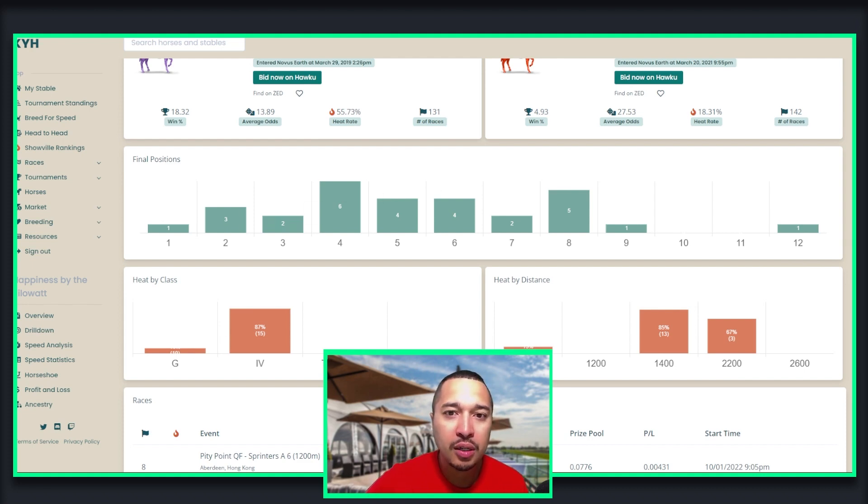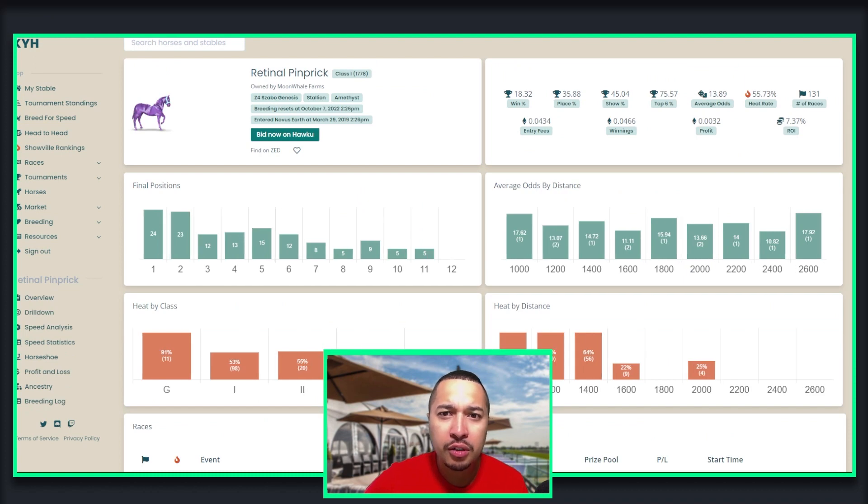Let's go over to Happiness by the Kilowatt's parents — Retinal Pinprick. As you can see, it's a left-leaning Genesis horse with an 18% win rate. Its average odds are all over the place, but going by heat alone, the 1000 to 1200 and 1400 seemed like a good pairing. Looking by its heat class, this horse is favored to be in class one and two, but honestly how the breeding matched up, it didn't do so well — not to my expectations. Hopefully in the future we will get better horses and better breeding.